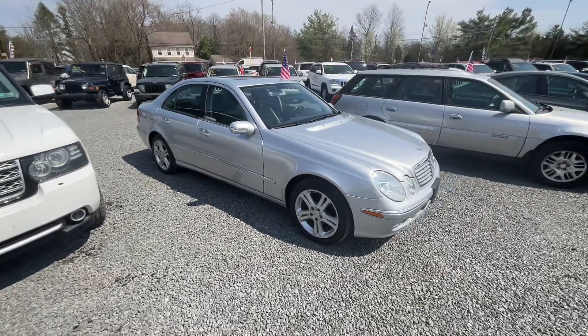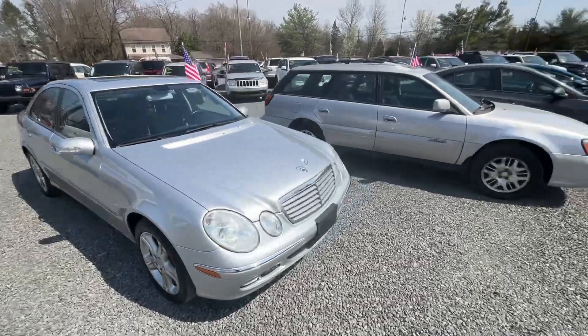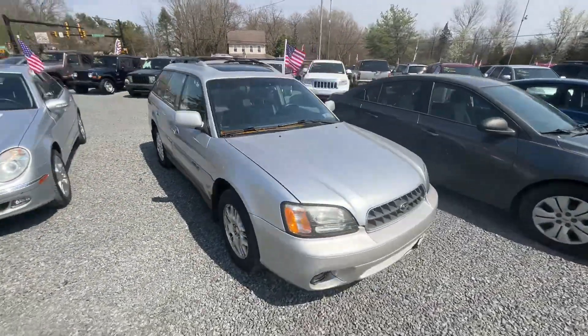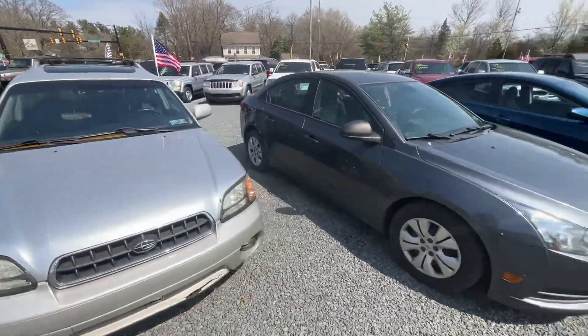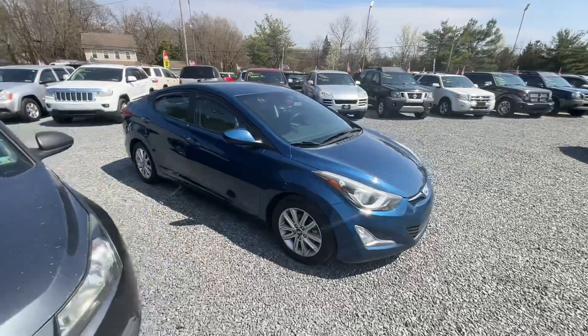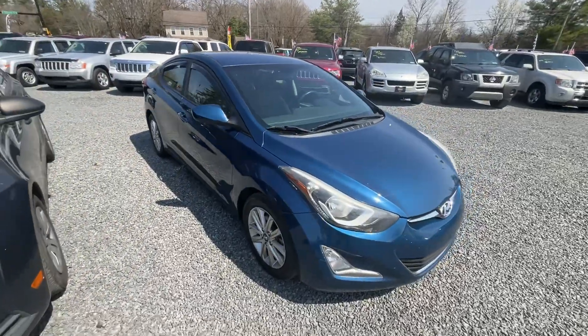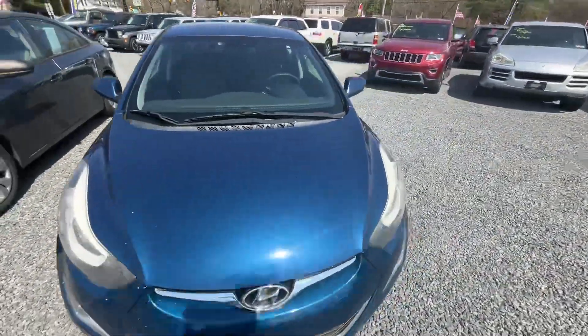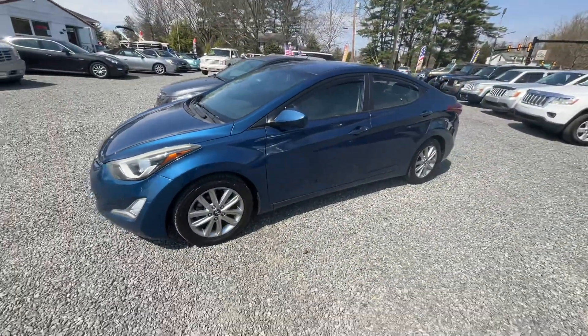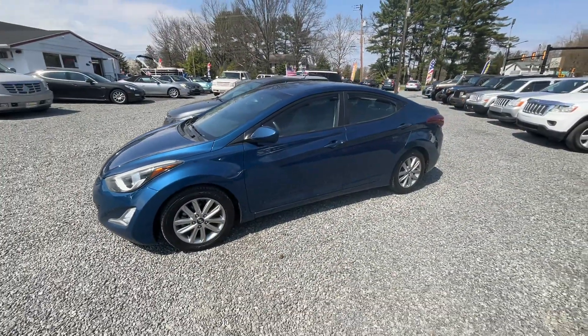We just got in this '06 Mercedes with only 70,000 miles. This little car is in the works — it's going to be a cheap little project. Newly inspected Subaru. This '15 Elantra just came in; I did a video on it yesterday. We're going to send it out tomorrow for new tires, it's just got brand new brakes all around, and it'll get a new inspection.